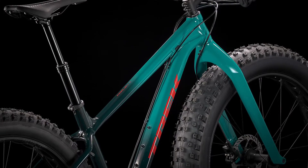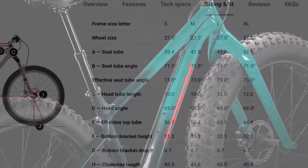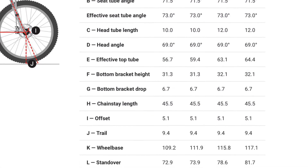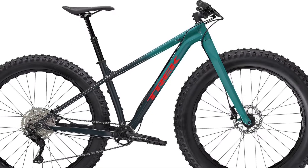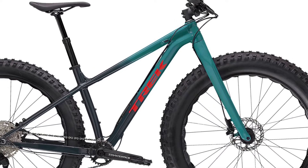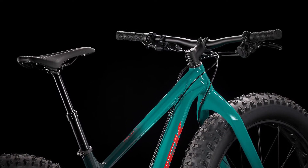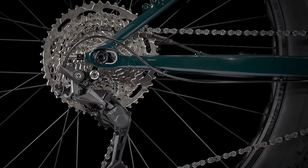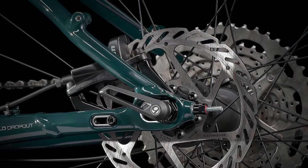A RockShox Reverb dropper post drops the Bontrager Arvada seat. Since I could talk about geometry all day, here are just a few key geometry specs. On the medium frame size, the Trek Farley 5 has a 69-degree head tube angle, a 59.4cm effective top tube, and a 45.5cm chainstay that is, of course, slightly adjustable.